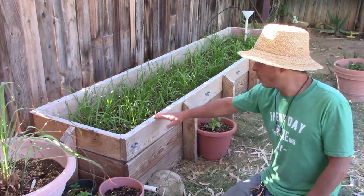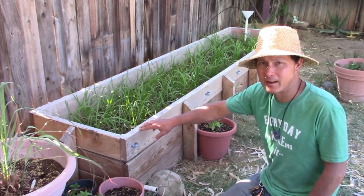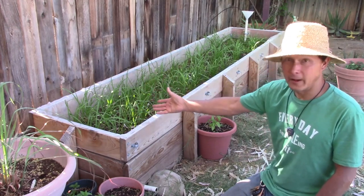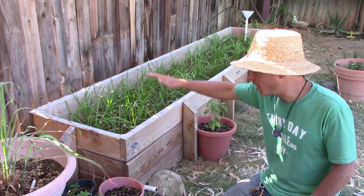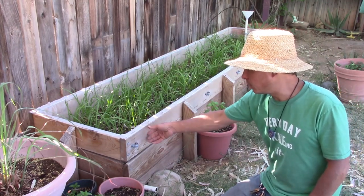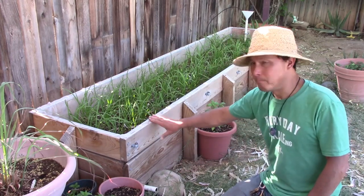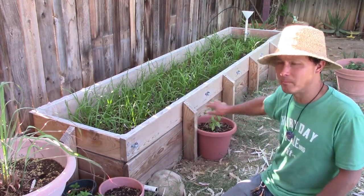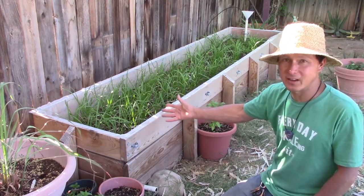Basically how this works: it's a raised bed lined with plastic — you might want to use a pond liner because plain plastic may degrade over time. Think of it like a fish tank; it's watertight. The water does not run through. It's made with three layers of two-by-sixes, and on the bottom it's not open to the ground — it has a piece of plywood down there. They literally built this box and lined it with plastic so it holds water.